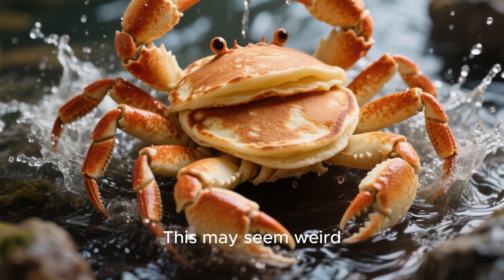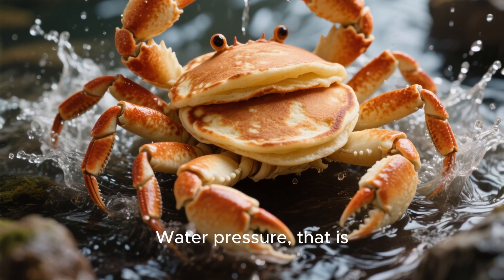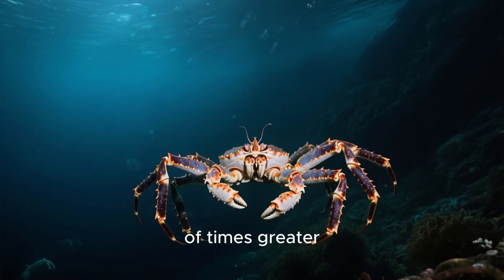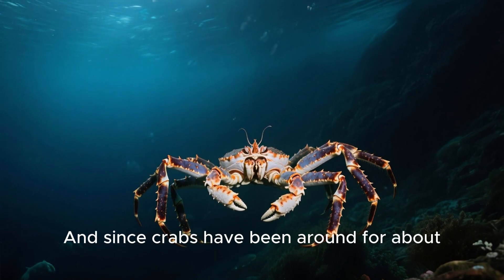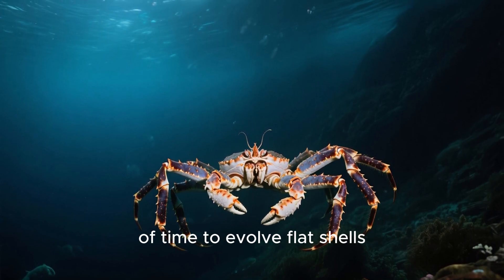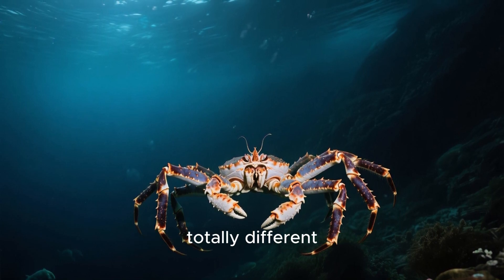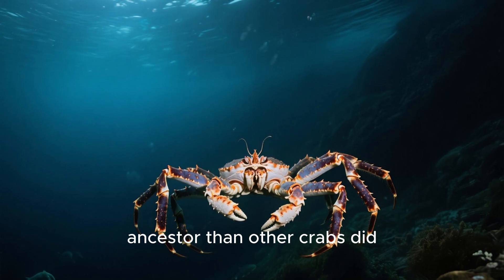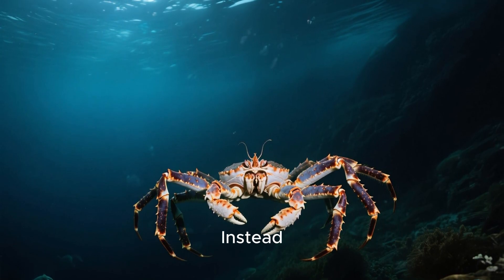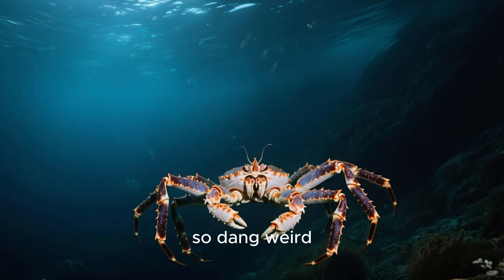This may seem weird, but it makes sense from an evolutionary standpoint. The reason for this pinching in the middle is pressure — water pressure, that is. At the bottom of the ocean, the water pressure is thousands of times greater than it is at the surface. And since crabs have been around for about 200 million years, they've had plenty of time to evolve flat shells that help them survive those crushing depths. But if the Japanese spider crab evolved from a totally different ancestor than other crabs did, then it would make sense that it would end up looking nothing like its cousins today — instead looking like whatever its ancestors looked like, which might explain why it's so dang weird.